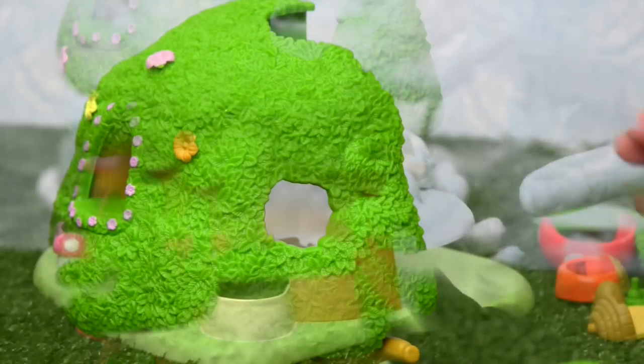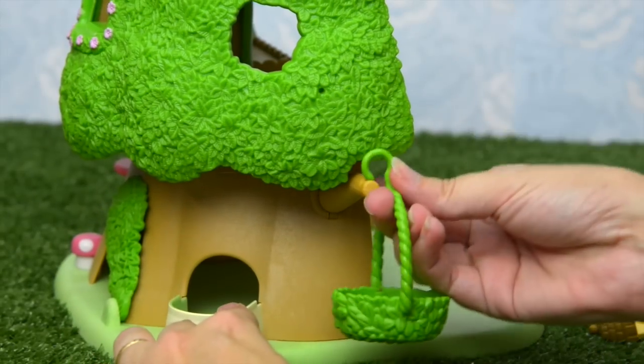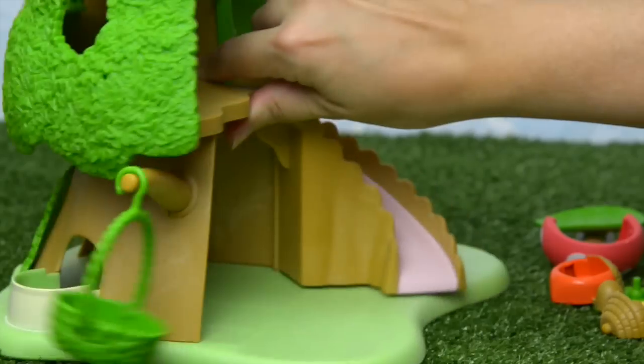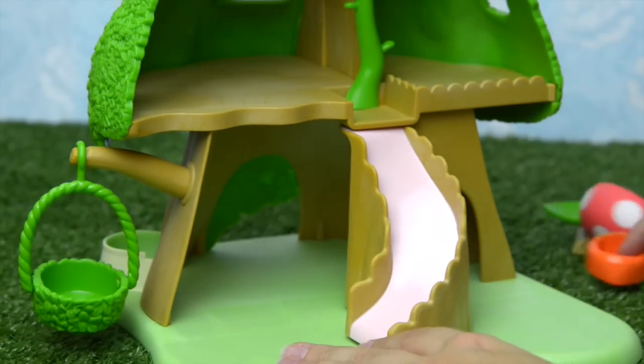You can shift them around to make it varied. The swing goes on this branch here to hang off. That's going to be fun. And I'm having too much fun with the swing.